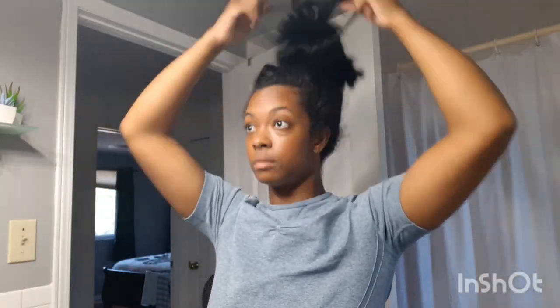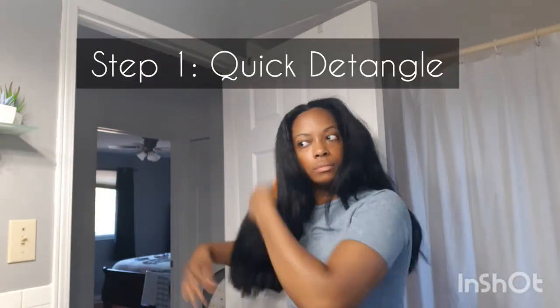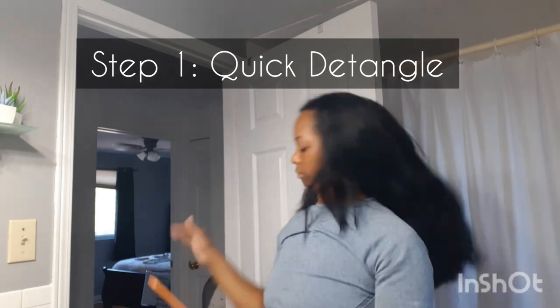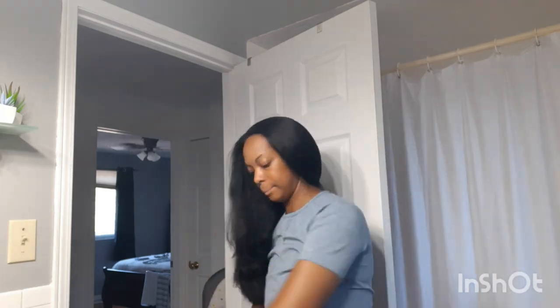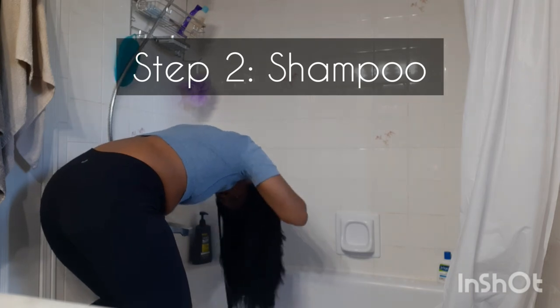Welcome back to another video! Today I am going to be taking you along with me as I wash my hair. Today is the first day that I have given my hair a wash since my mini big chop — I will link that video down below so you can see what I mean. Basically I cut my waist-long hair to the length that you see now, so today is the first day I'm really going to get to touch it, feel it, and see what the difference is like in my wash day routine.